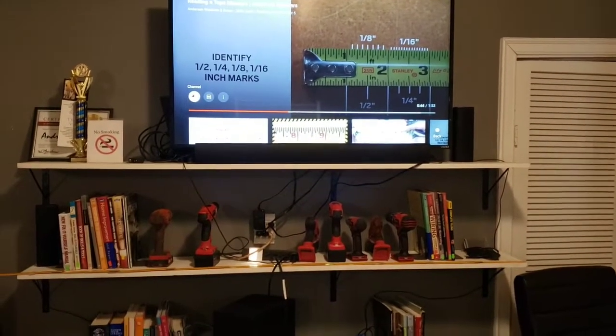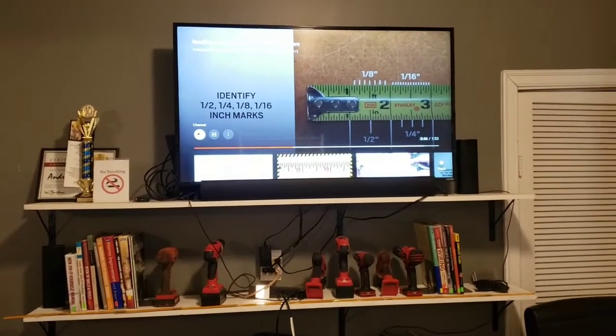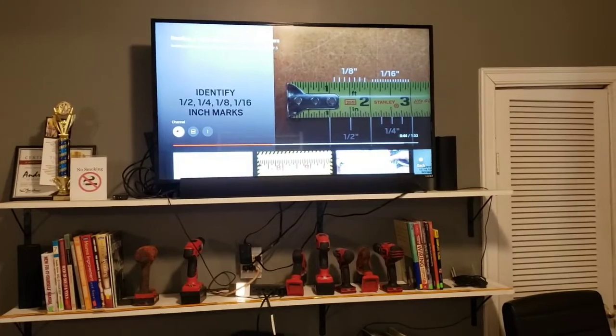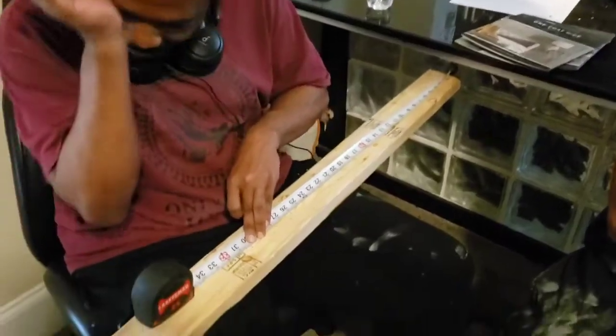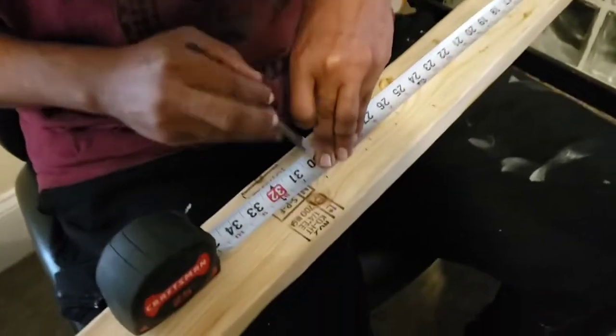Just going over the tape measure today with the class. It's always good to teach them visually. Trying to get in the measurement — 31 and an eighth.